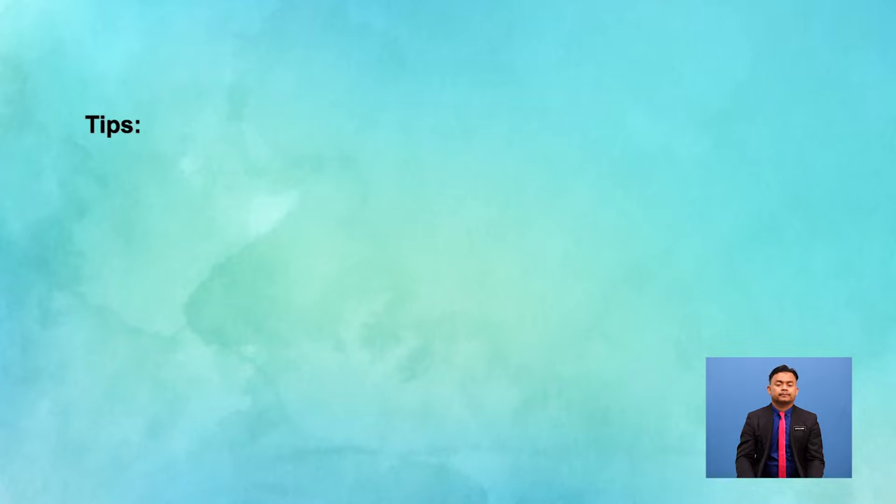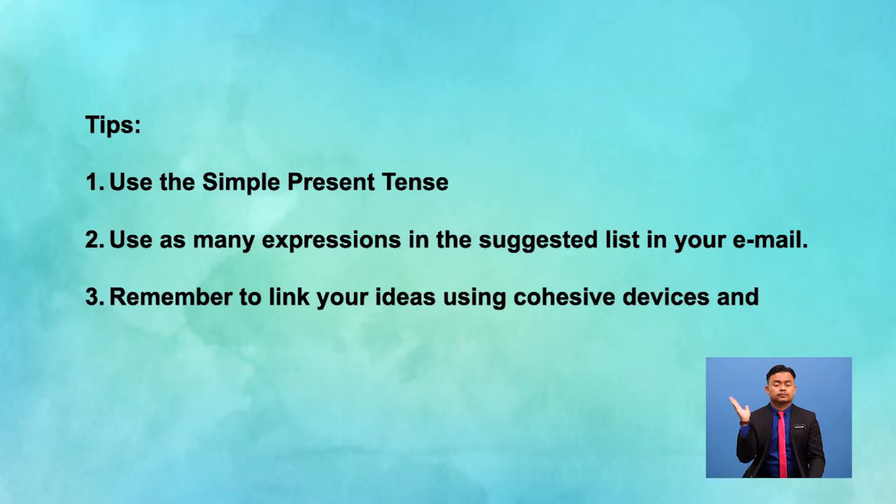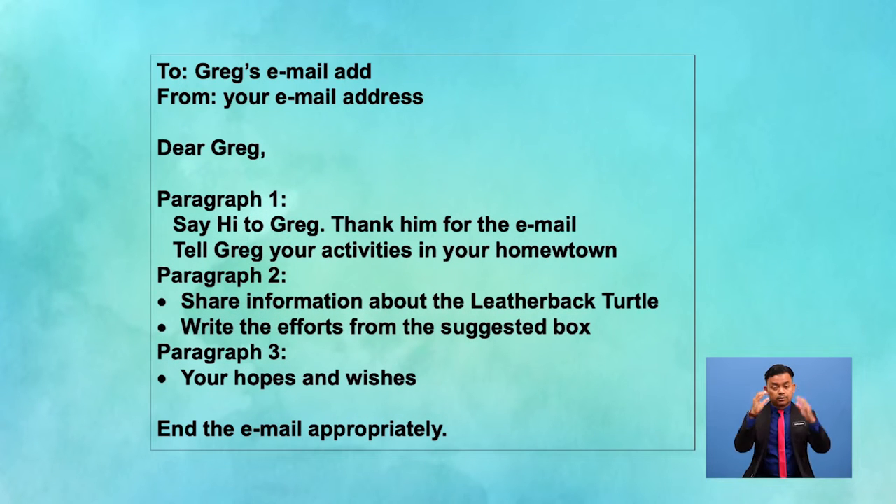Consider these tips before you start writing your reply to Greg. One, use the simple present tense. Two, use as many expressions from the suggested list as possible in your email. Three, remember to link your ideas using cohesive devices and linking words to make your sentences longer. I have an outline for you to use — feel free to use this template. Don't forget to write your email address too.